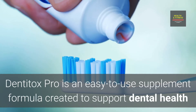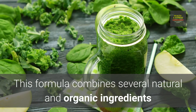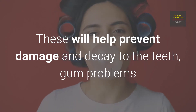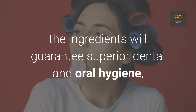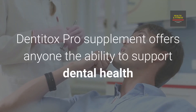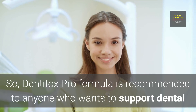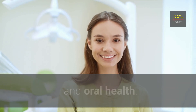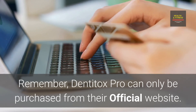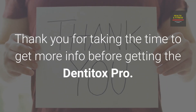Final Verdict: Dentitox Pro is an easy-to-use supplement formula created to support dental health and oral hygiene. This formula combines several natural and organic ingredients known for their dental health benefits, helping prevent damage and decay to the teeth, gum problems, bleeding, bad breath, and pathogenic growth. Dentitox Pro offers anyone the ability to support dental health and sport an attractive smile well into their elder years. It is recommended to anyone who wants to support dental and oral health, and can be tried risk-free due to the money-back guarantee. Remember, Dentitox Pro can only be purchased from their official website — you will find the link in the description below this video. Thank you for taking the time to get more info before getting Dentitox Pro.